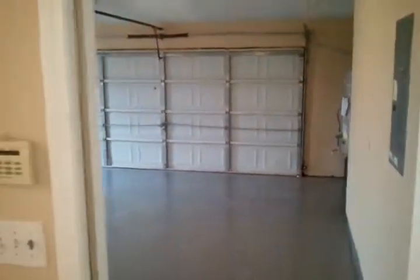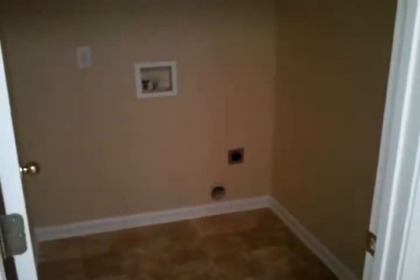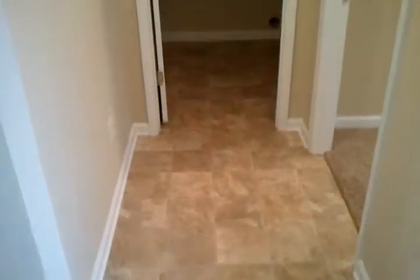This would be where you enter the house if you use the garage. From this kitchen and dining area, there's a little hallway that goes into a private laundry room — washer and dryer would go there. And you can just step right out into the kitchen area.